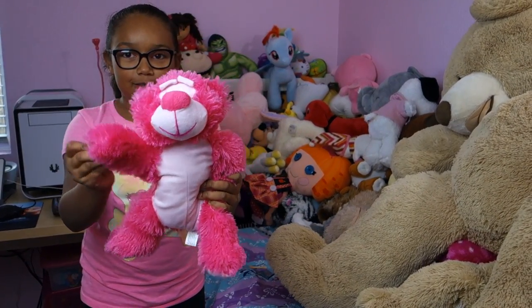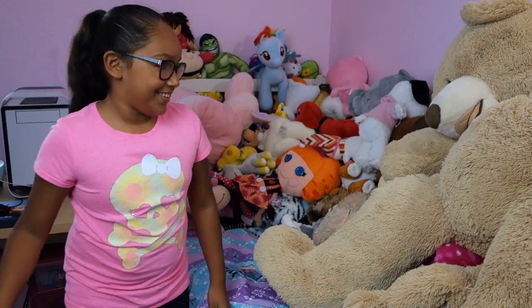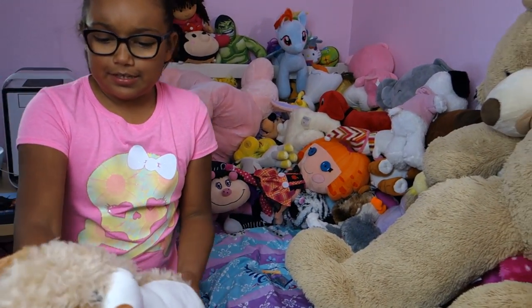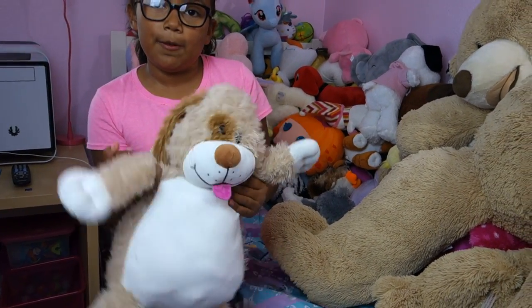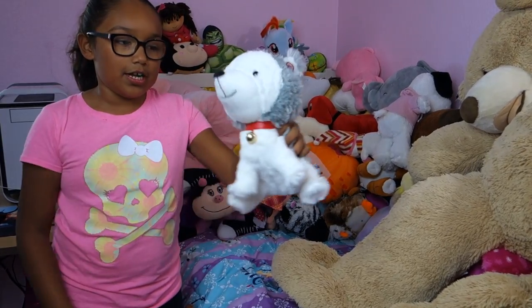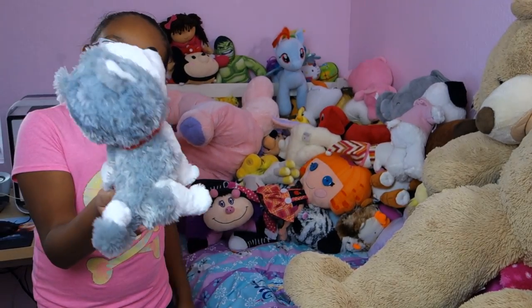Here's a bear — it's pink. I don't know what's up with his eyebrows, it looks weird. Here's one of those teddy bears that you can turn into a pillow — it's in bear form right now. Here's this wolf kind of thing — it came with like a book.